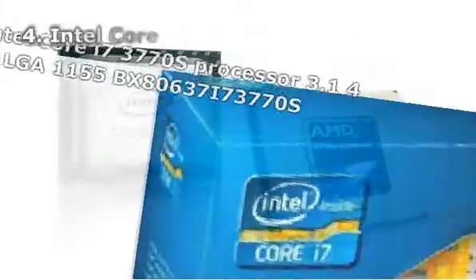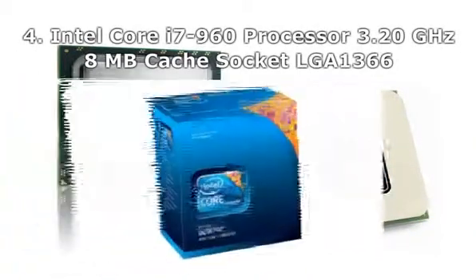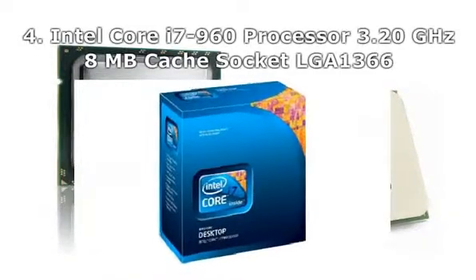Number 4: Intel Core i7-2960 Processor, 3.20GHz, 8MB Cache, Socket LGA1366.